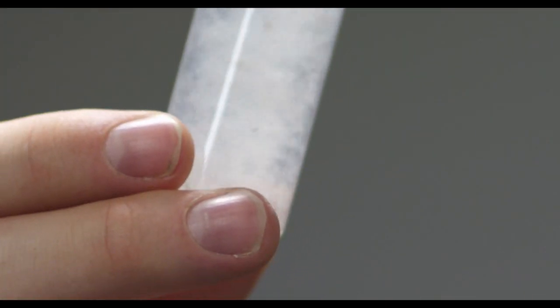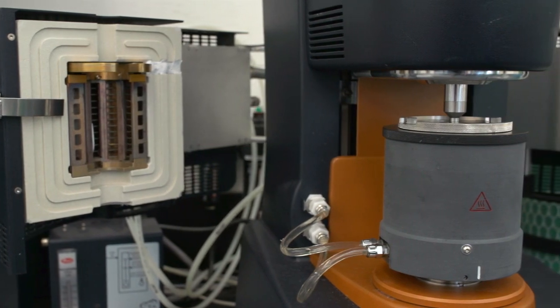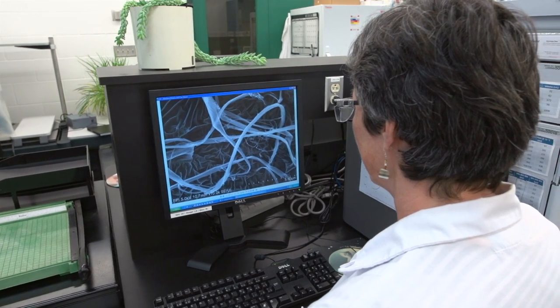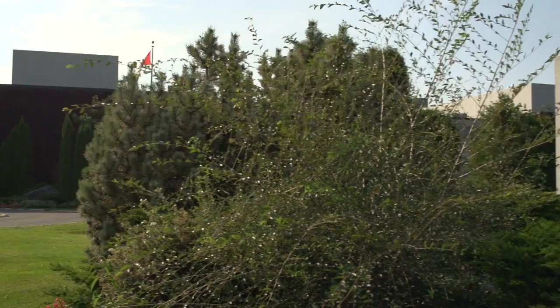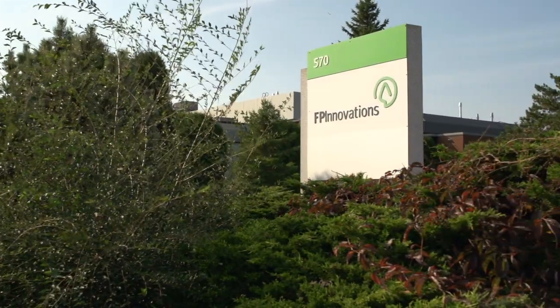Through Natural Resources Canada, the Government of Canada has been investing in the research, testing, production, and commercialization of cellulose nanocrystals and cellulose filaments. This research has been led by FP Innovations, Canada's National Forest Research Institute, in partnership with the provinces, the forest industry, and universities.